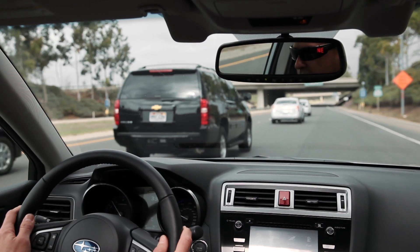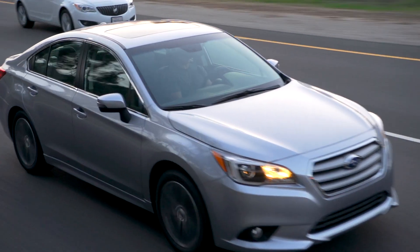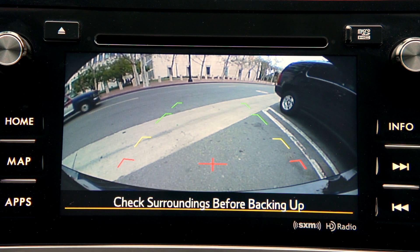After all, things can happen in an instant, and at Subaru, we believe extra awareness is always a smart move. Parking lots can also be tricky, even for the best of drivers. In these situations, our standard rear vision camera is a great help for seeing what's directly behind your vehicle.